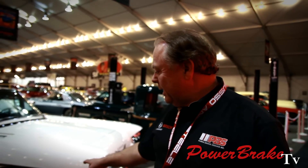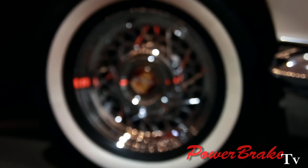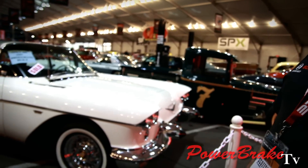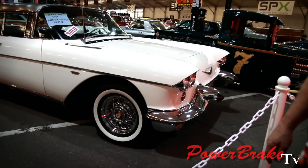Most of them are still around. This one has actually had the wire wheels added to it. This is a beautiful car. I would love to have it myself.